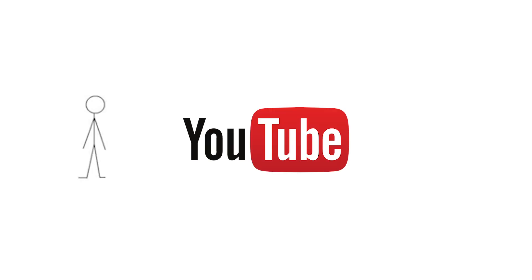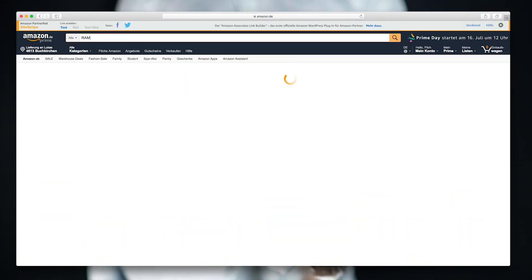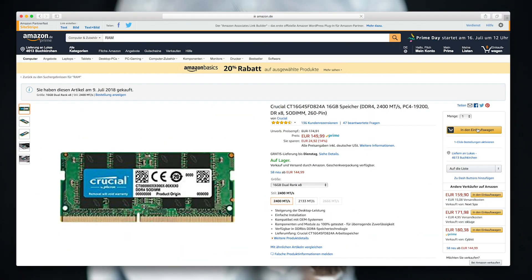A guy on YouTube talked about getting your CPU down by adding more RAM. So I bought an extra 16 GB of RAM, installed it — and nothing changed. I was pissed. I spent two and a half thousand euros on this Mac and half a year later it wasn't working anymore.